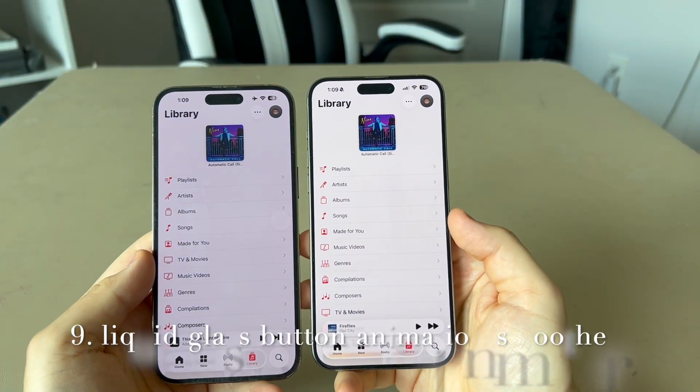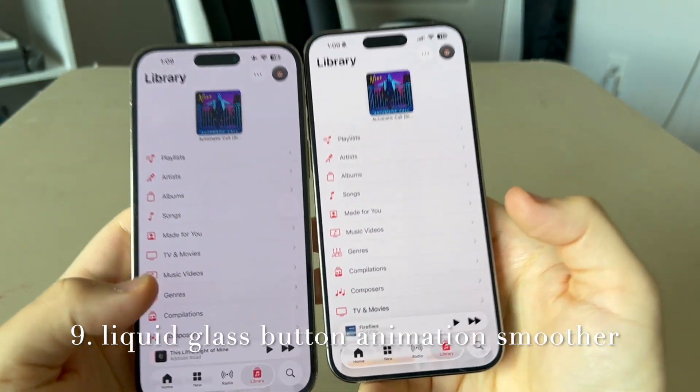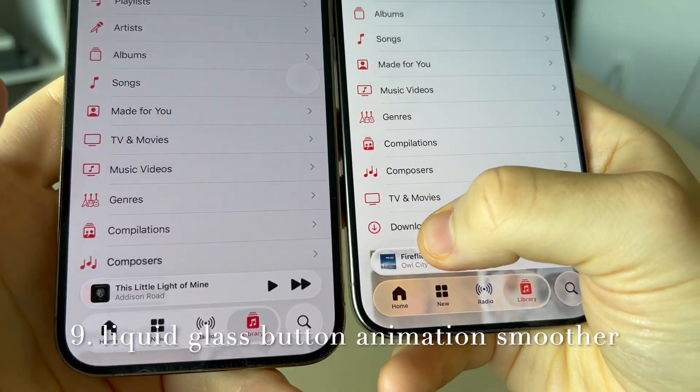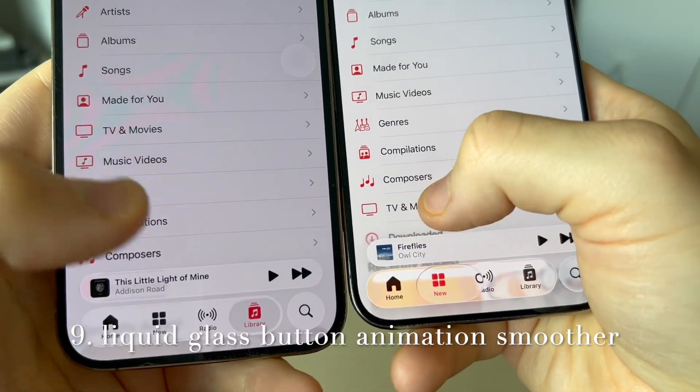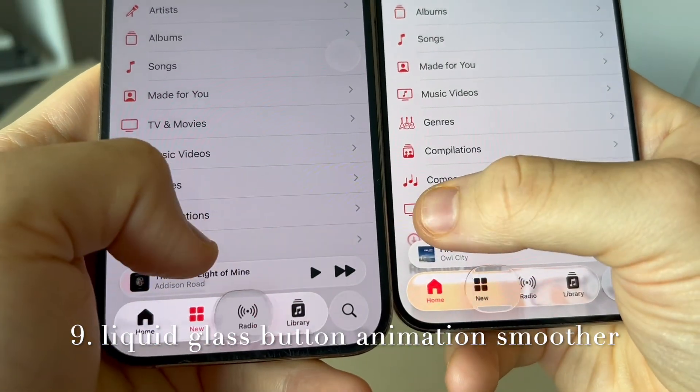In any application where there are buttons to select, moving between them the liquid glass icon animation feels a lot smoother on beta 2. On beta 1 it was just a little slow and choppy, but on beta 2 it's a whole lot smoother now.